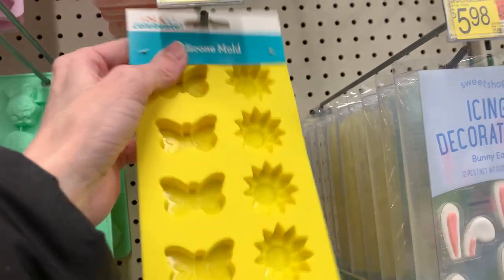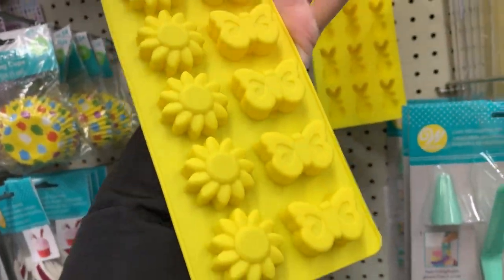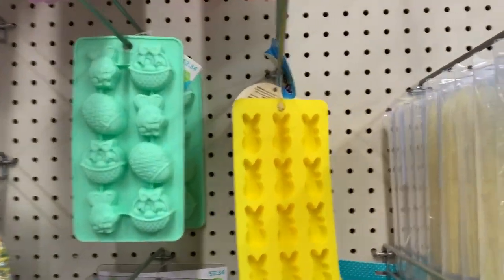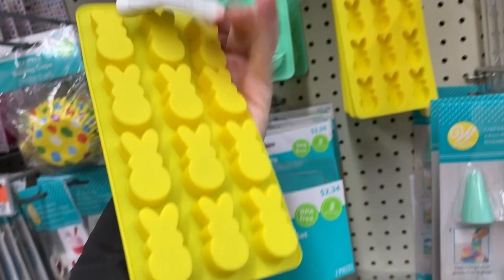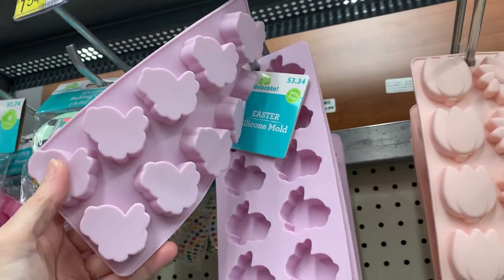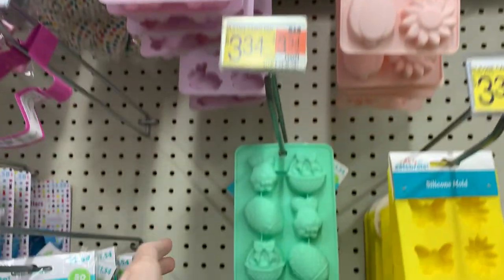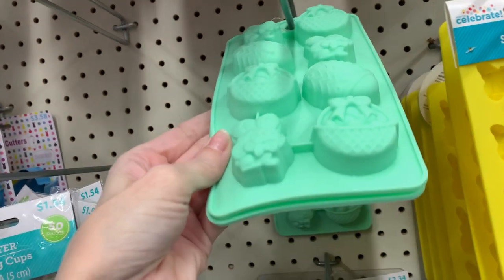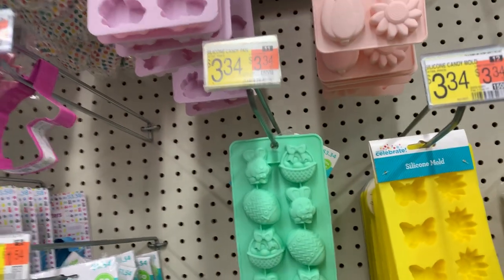There are some nice silicone molds great for making your own chocolates and candies. One has little flowers and butterflies, another has peep bunnies — those are pretty cute. Each should be $3.34. A few more designs include one with little bunny silhouettes, one with flowers, and a green one with three designs: a bunny face, an Easter basket, and a large Easter egg.